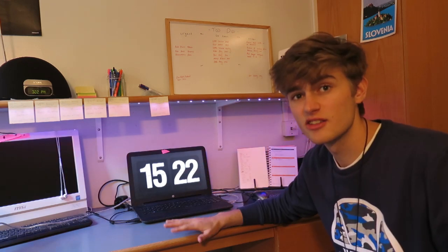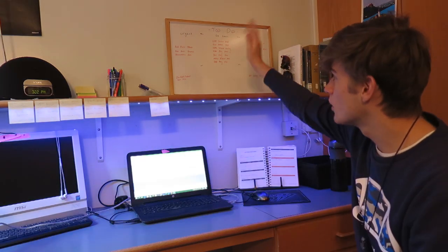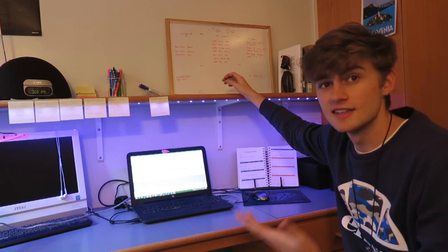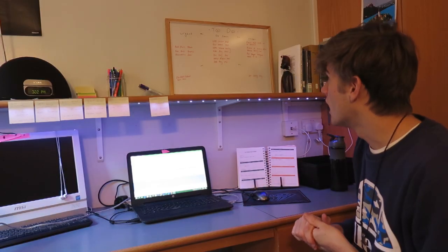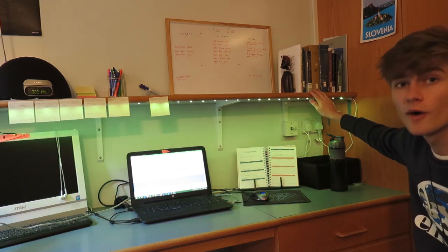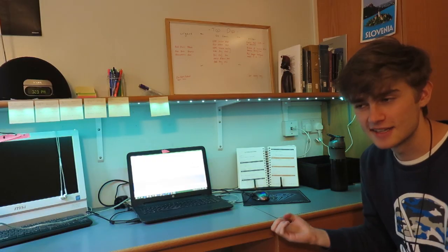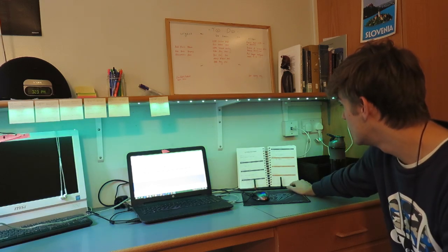I've got my laptop here at the centre of my desk — obviously I've got my mouse pad and mouse. I have my whiteboard up here with my to-do lists: things that are urgent, and other general things I want to get done in the next week or two. It's really useful to visualise everything I need to get done. I also have my books — I've taken quite a few out of the library because I've got essays to do. And I have my planner on a bookstand so I can see it all the time and know where my lectures, seminars, and field trips are.